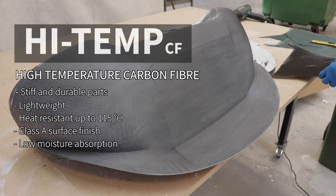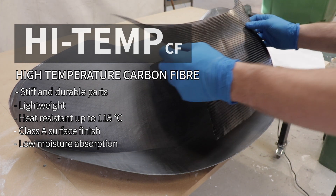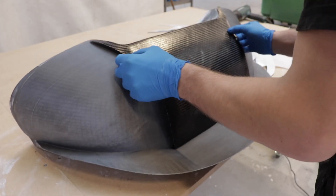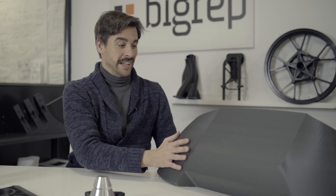I'm proud to announce that last week we released a new material — a bioperformance material with carbon fibers: High Temp CF. What you see here is a part for a carbon mold using prepreg carbon material, placed into an autoclave under temperature and pressure. It holds and produces excellent parts with super nice surfaces.